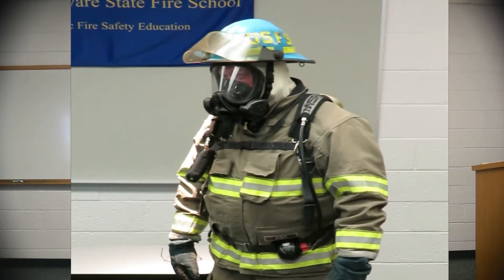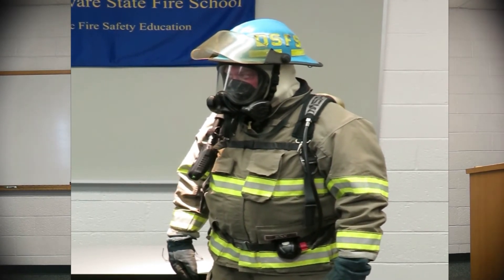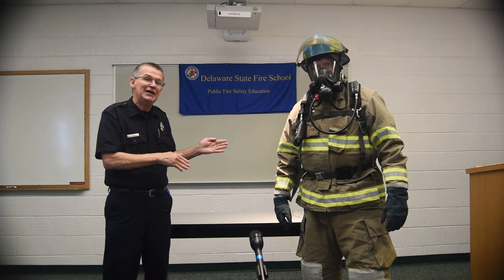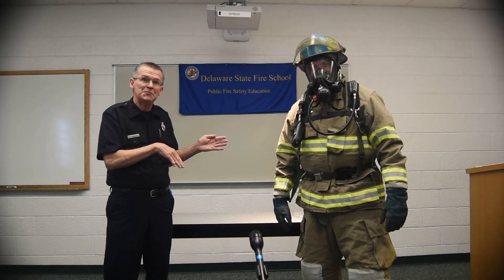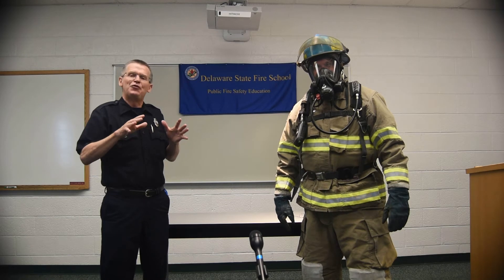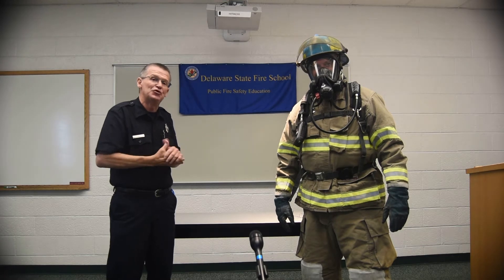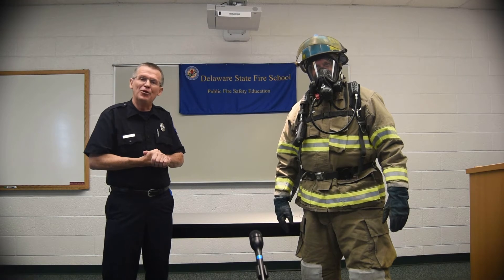This is our friendly firefighter. This is the equipment that we are all required to wear in emergency situations. This is why it's so important when you hear the smoke detector go off in your house to get out of your house. Leave through your escape plan. Go to your meeting place that you've designed, and make sure all members of your family are there. Once you exit the house, apartment, or building, do not ever re-enter. It's very important for us to know that.